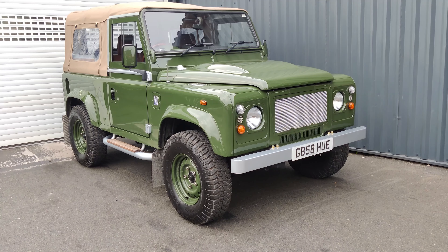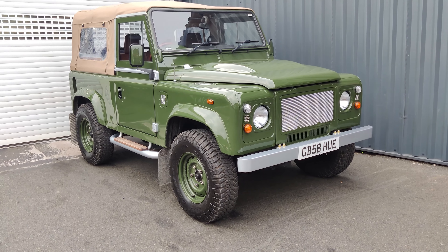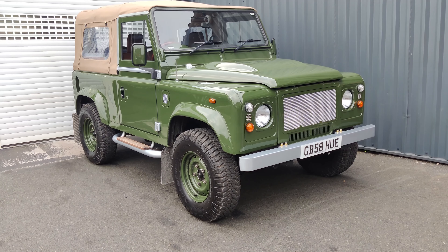Hi folks, welcome once again to Car of the Week from AA Silencers. We've got this lovely Land Rover Defender for you this week.